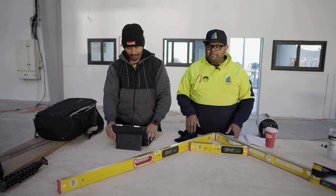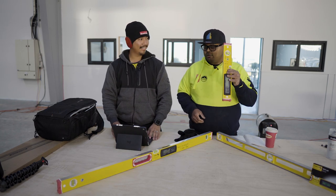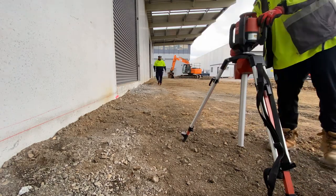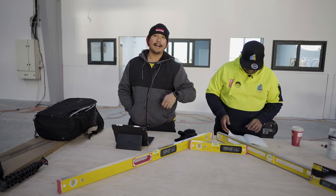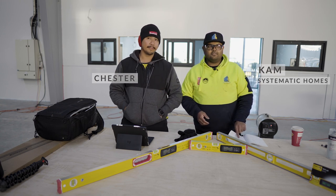Hey everybody! Hello everyone and welcome to the channel. I'm Chester and everyone knows Cam — he's the owner of Systematic Homes.